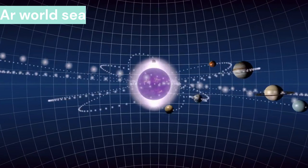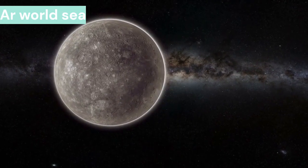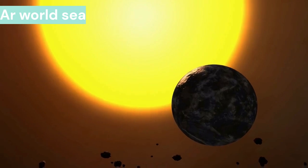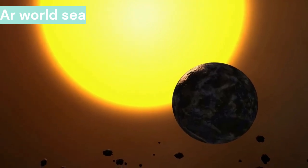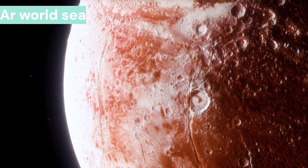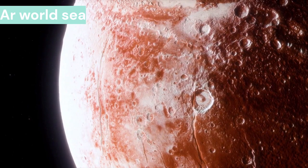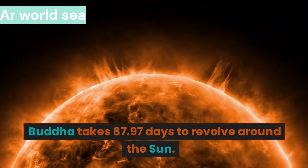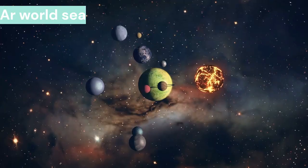Mercury is the first planet of the solar system and is closest to the sun. It takes 58.7 Earth days to revolve around itself, making one Mercury day. Mercury takes 87.97 days to revolve around the sun, which equals about two Mercury years within that span.